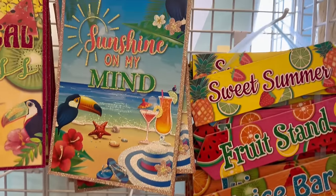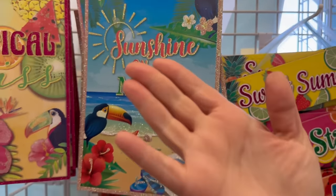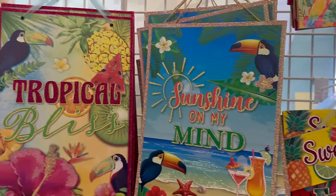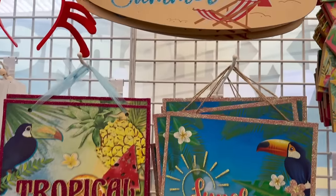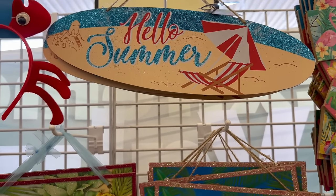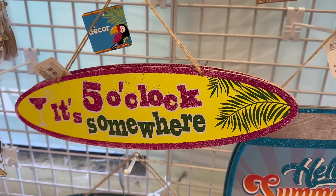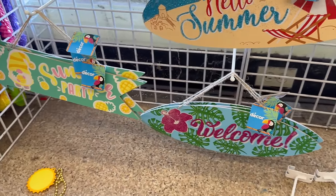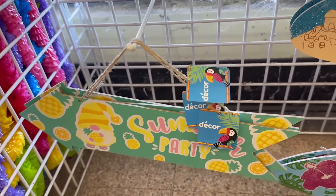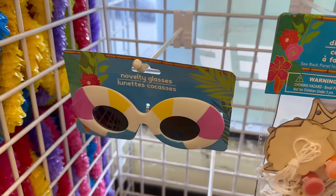'Sunshine on My Mind' — oh my goodness, the glitter comes off a little — 'Tropical Bliss' — so gorgeous! 'Hello Summer,' 'It's Five O'Clock Somewhere,' 'Welcome,' and then some adorable gnomes that say 'Summer Party' pointing to your left. They've also got some adorable sunglasses.